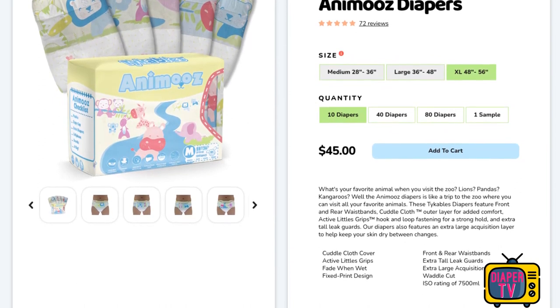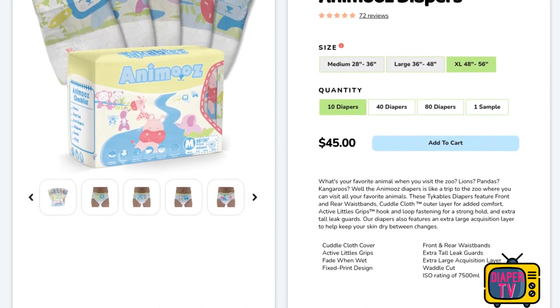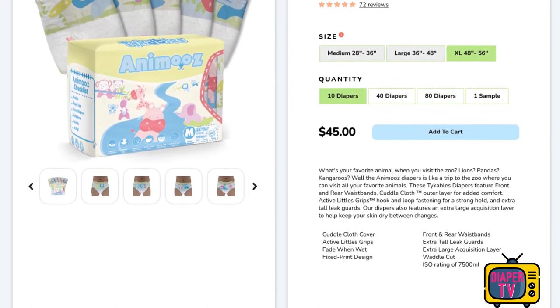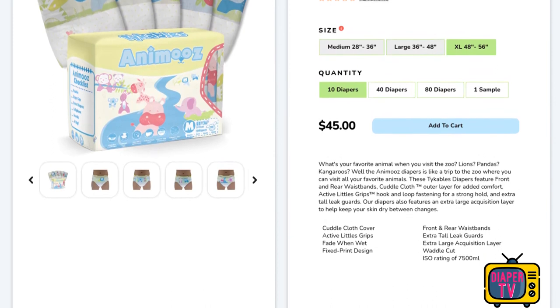7.5 liters of absorbency is what it's supposed to withstand, according to ISO lab measurements. Compared to the diapers tested so far, this would put it about at the top of the range. In the manufacturer's store, the first two sizes M and L are already sold out - only XL is currently available.